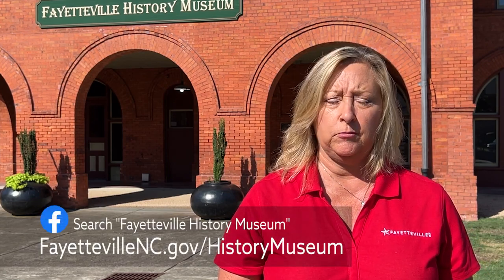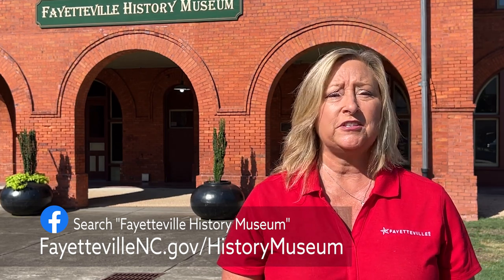If you'd like to learn more about the Fayetteville History Museum, the exhibits on display, or special events they have going on, be sure to visit the Fayetteville History Museum Facebook page. You can also go to FayettevilleNC.gov/HistoryMuseum. We hope you come out to the Fayetteville History Museum — we'll see you next time.